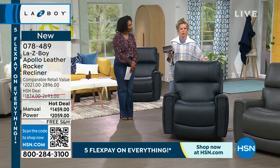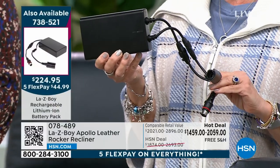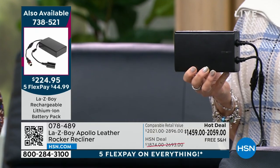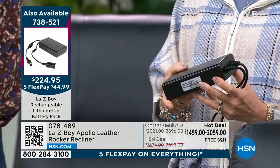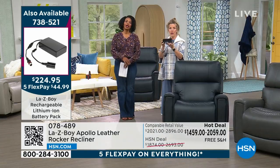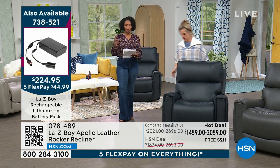The power option does plug in, but if you don't want the cord to show or you have little ones or a puppy, this lithium-ion battery plugs into the power cord. It takes about five to seven hours to charge and gives you seven to ten days of battery life. It beeps when running low so you know to plug it back in. It slides right under the recliner — nobody knows you have a power recliner. Think about winter power outages: your recliner can still be used.